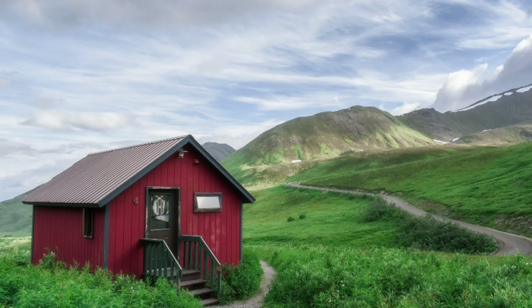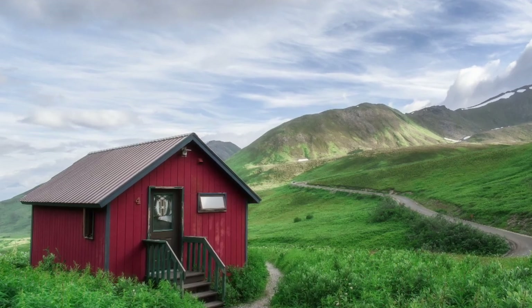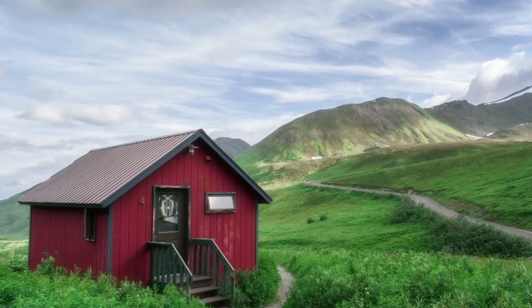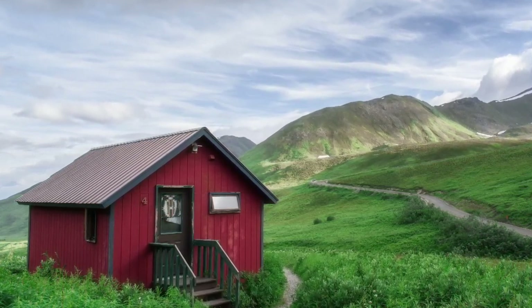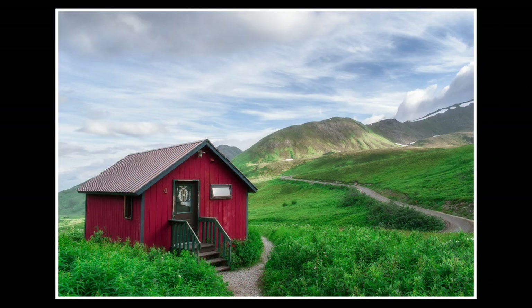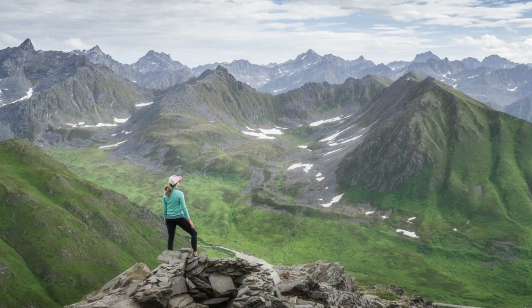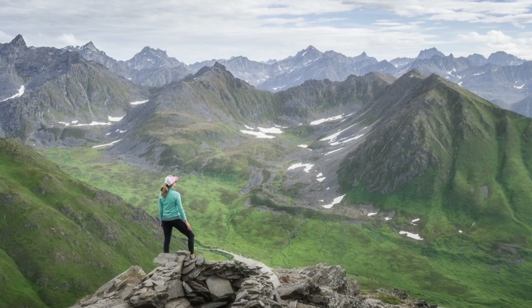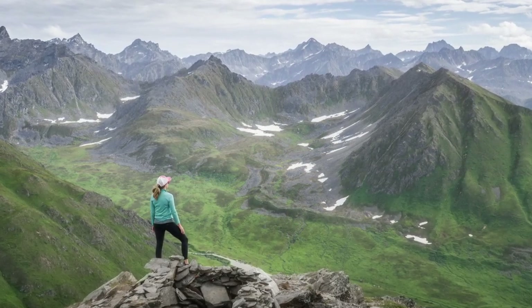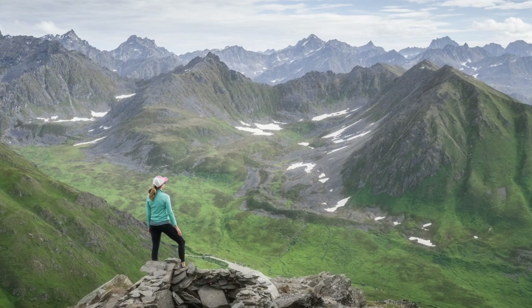Number one: Hatcher Pass. Located just outside of Palmer, Alaska, Hatcher Pass is accessible, dynamic, and spectacular. Casual hikers find excellent views along the road from Hatcher Pass Lodge or at the historic Independence Mine. Even more drama is available to the more adventurous with one of several long day hikes, or for backpackers who take on the ultra-classic bomber traverse.